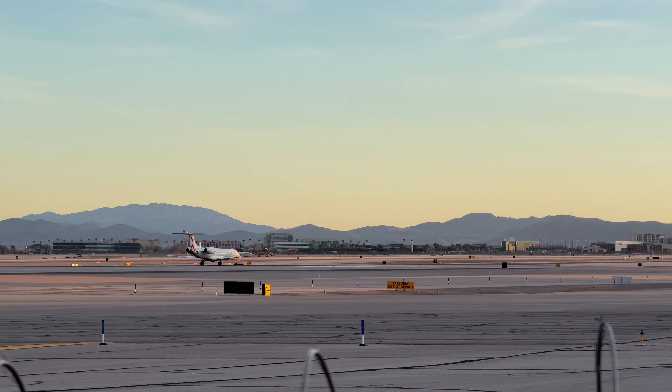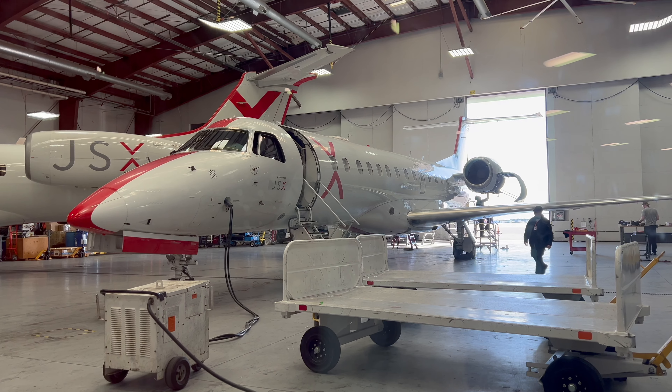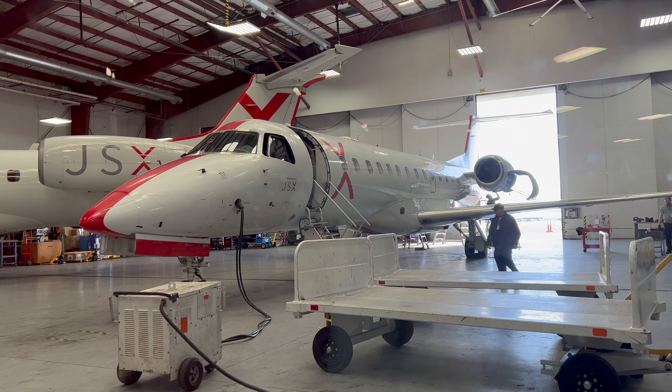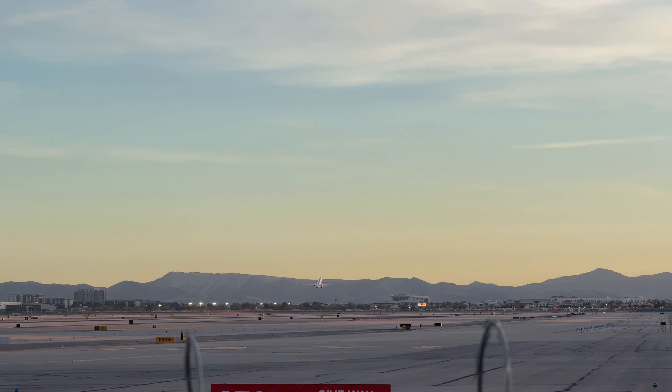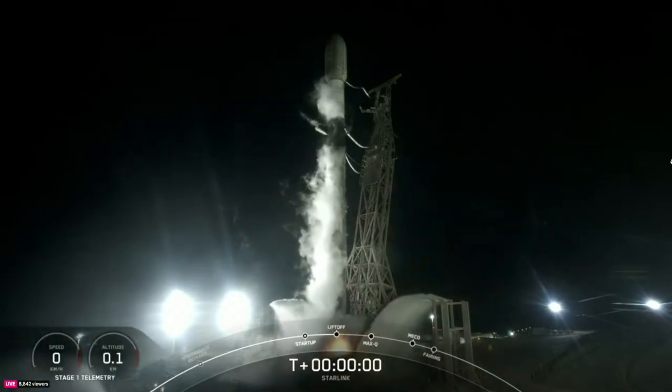They operate a fleet of Embraer jets — they all have 30 seats. This is pretty important to the legal framework, the legal loophole that they're operating under. We'll get into that towards the end of the video. Also, some of these jets have Starlink. The one that I was on luckily did, so we'll be checking that out as well.